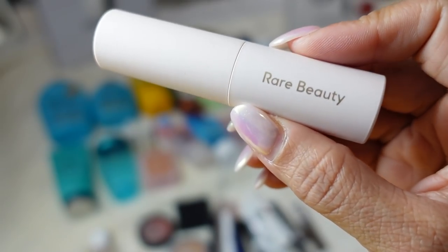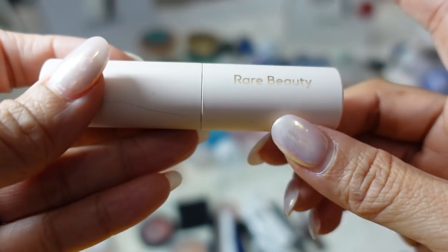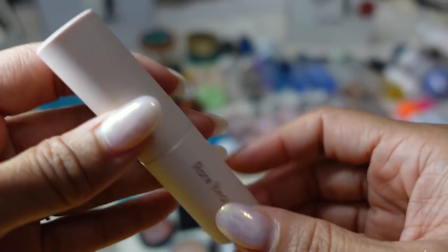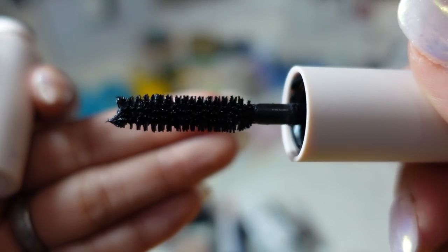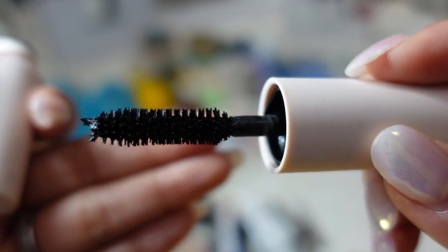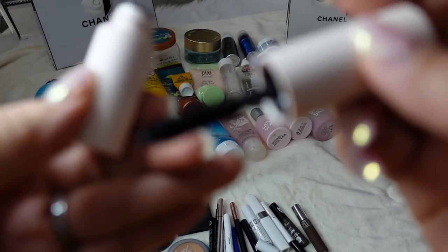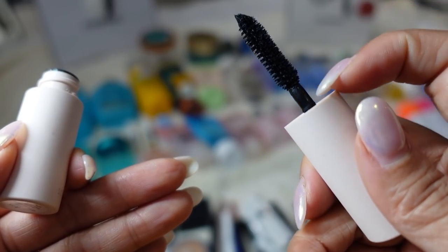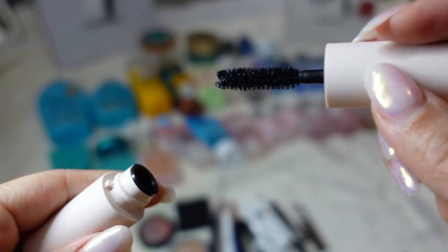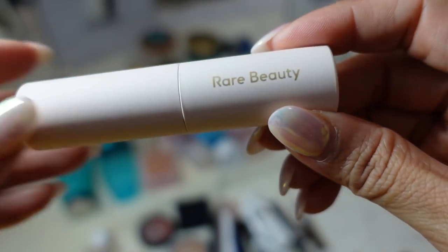The newest mascara this year is by Rare Beauty — Selena Gomez's brand. She has some good stuff, and I'm not always on board with celebrity makeup brands, but I was sent some to try out and this is so good. The brush is nice and thick and the formula coats every lash. They do sell a sample size, which is good if you want to try before investing in the full size. The only issue is the brush is way too short because the tube is so thick, so you can't really get in there with your lashes. I'm curious to try the full size because I really like this formula.